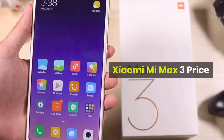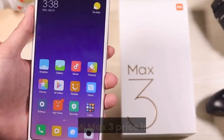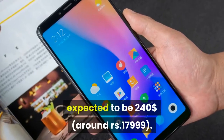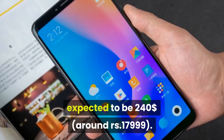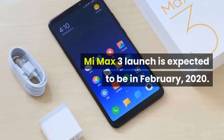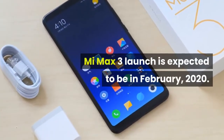Xiaomi Mi Max 3 price. The Xiaomi Mi Max 3 price in India is expected to be around $240, approximately ₹17,999. The Mi Max 3 launch is expected to be in February 2020.